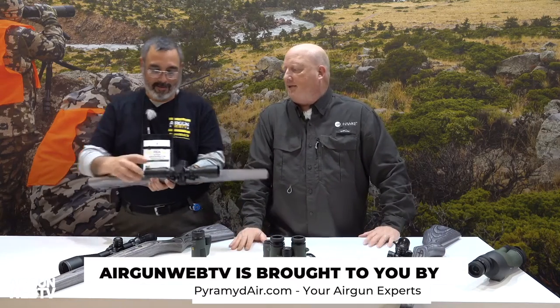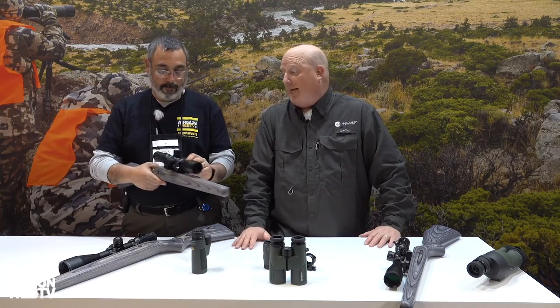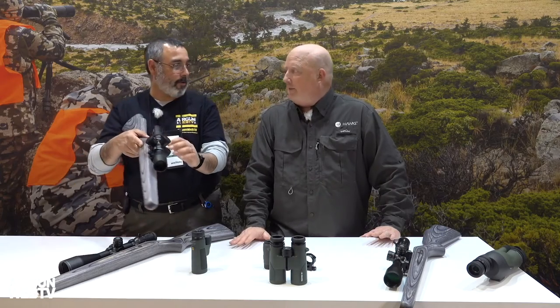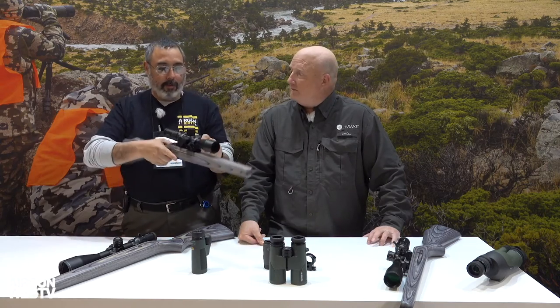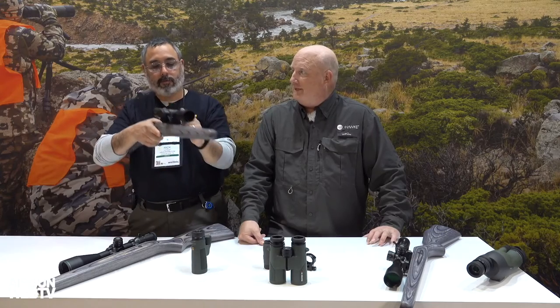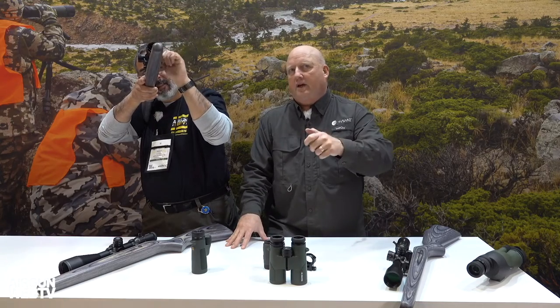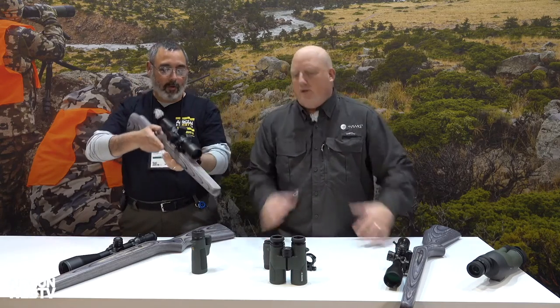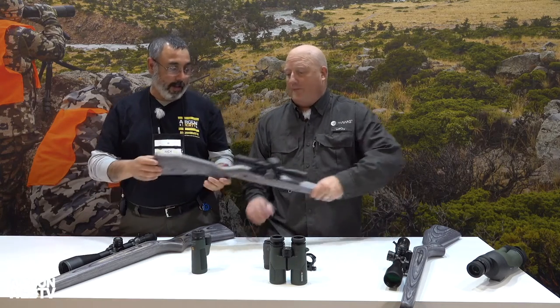Nothing's changed in respect to the reticle. The Air Max reticle has always been a favorite of mine — that etched glass floating reticle. This one is illuminated too. They've changed the illumination system so it's every other click on/off, on/off, so you're not leaving it on and draining the battery every time you take it out. That is really, really cool. Price point is around $350 to $355 — very affordable.